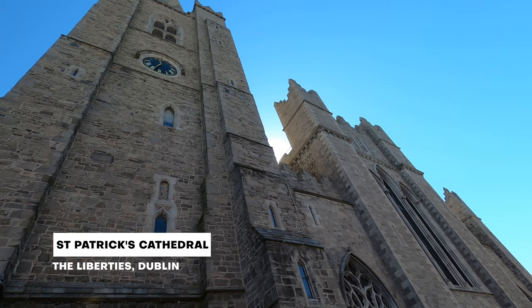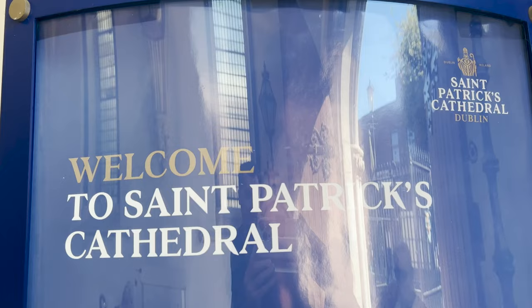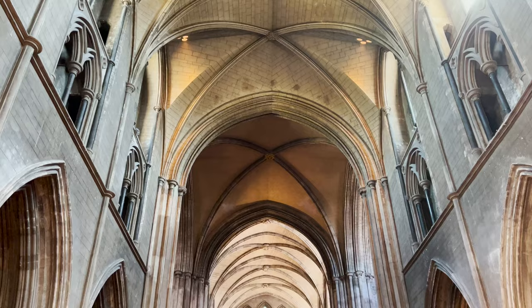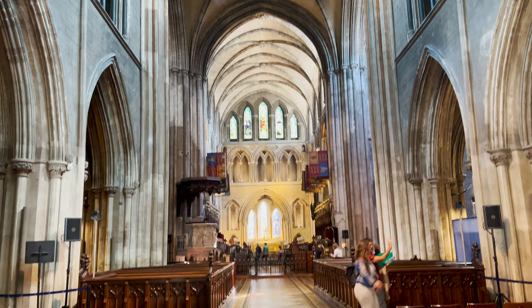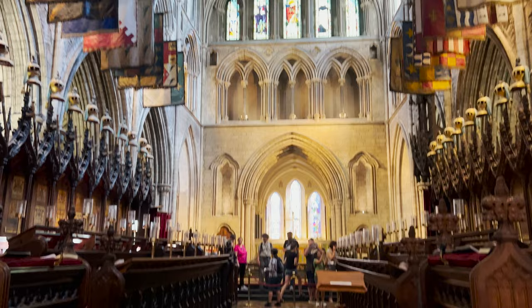We're going to pop into St. Patrick's Cathedral to check out one of Ireland's most famous churches right here in the heart of Dublin. We're here now — it's quite the beautiful building, and there's a lot going on inside. Very busy, lots to see.